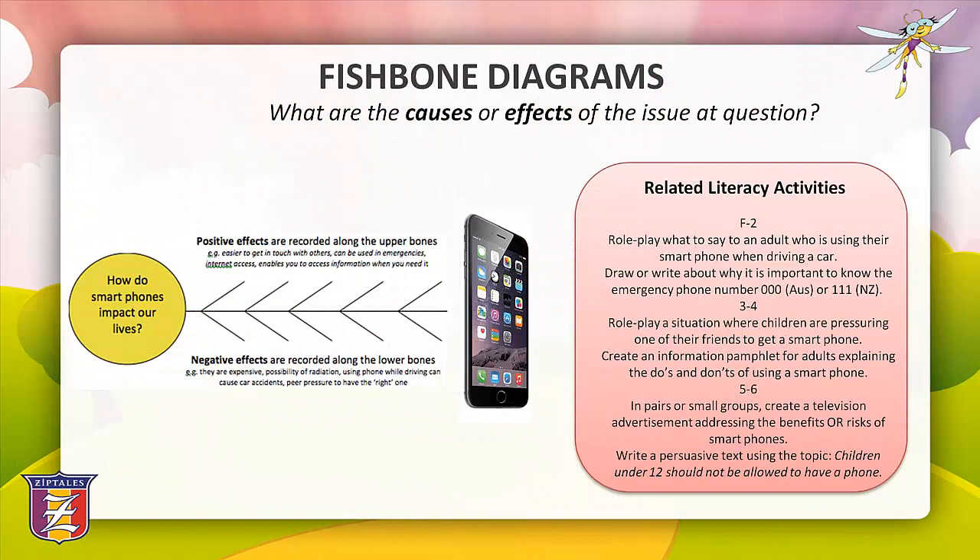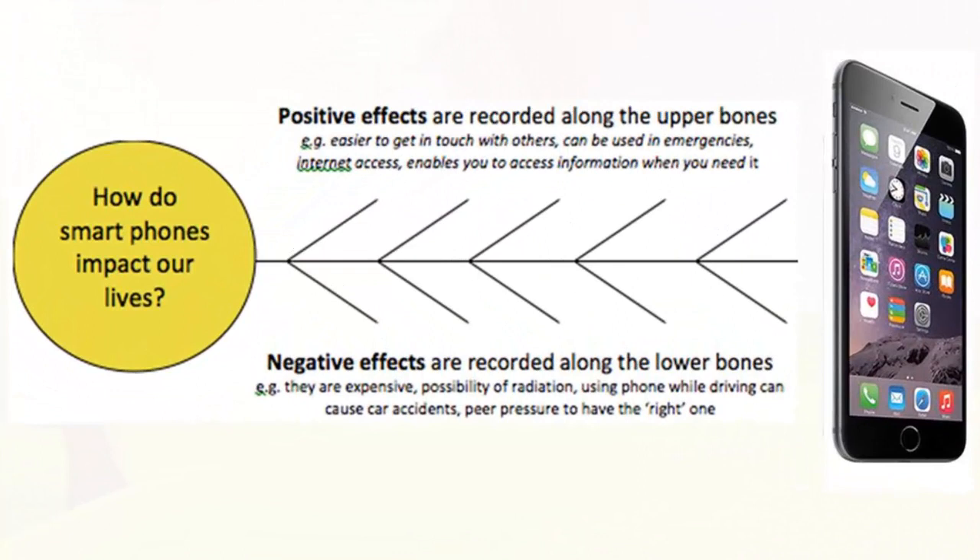The next graphic organiser is a fishbone diagram. Fishbone diagrams are shaped like the skeleton of a fish and are used to visually organise possible causes or effects of a specific problem or question. They can be used in two ways: a cause can be written in the fish's head with possible effects listed along the bones, or an effect is written in the head and the possible causes are recorded along the bones.